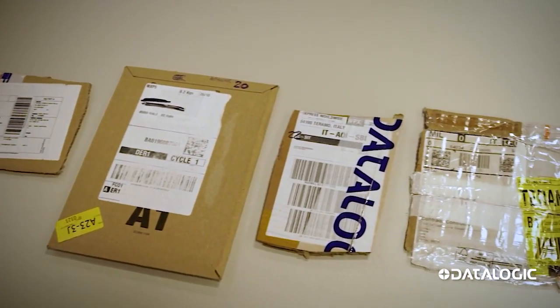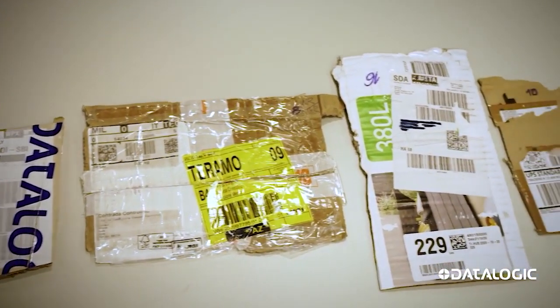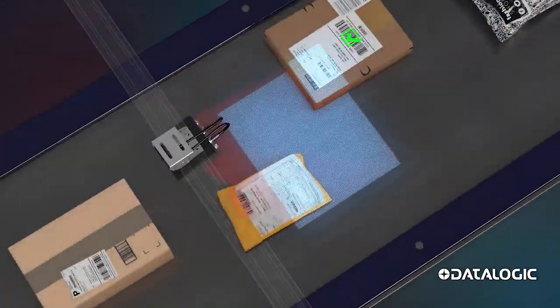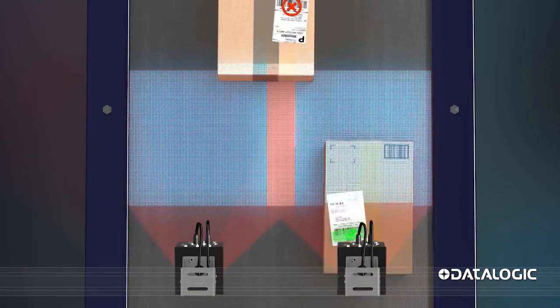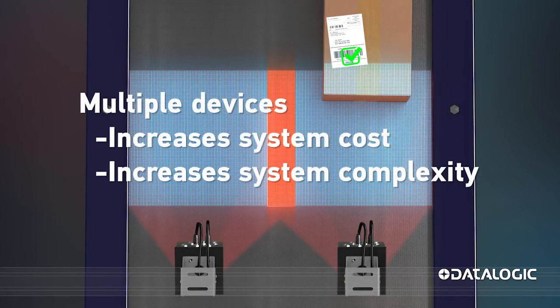Poorly printed labels, damaged barcodes, low contrast, and colored backgrounds become difficult or impossible to read for scanners at higher elevations. To solve these reading challenges, enterprises install multiple devices at lower heights, which significantly increases the cost and complexity of the system.